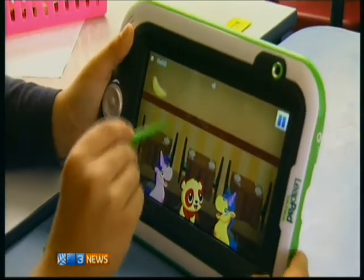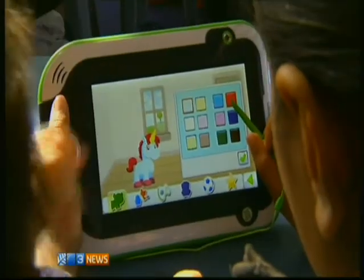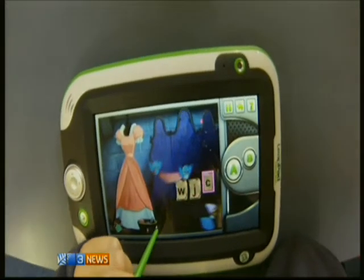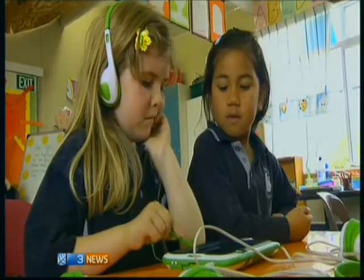And a tool vital for children growing up in the online digital world. They're going to need it when they go off to high school, so it's really good for them to start early to learn how to use this kind of technology. For the kids of the net generation, it's about putting e-learning into their ABCs. Alex Bourne, 3 News.